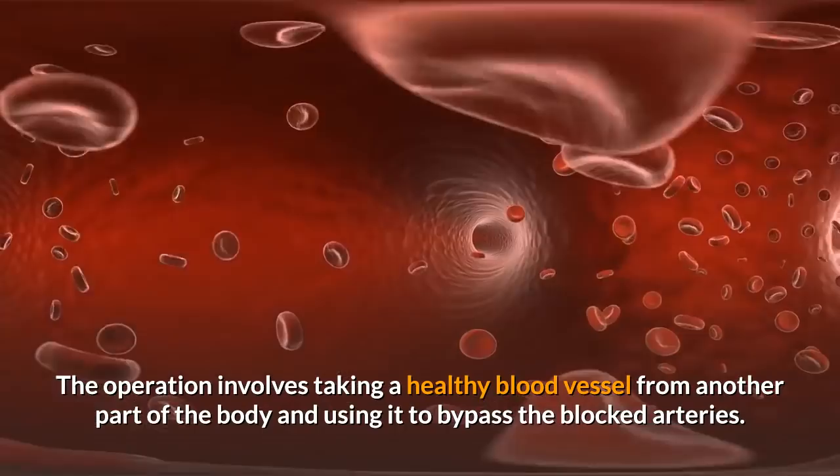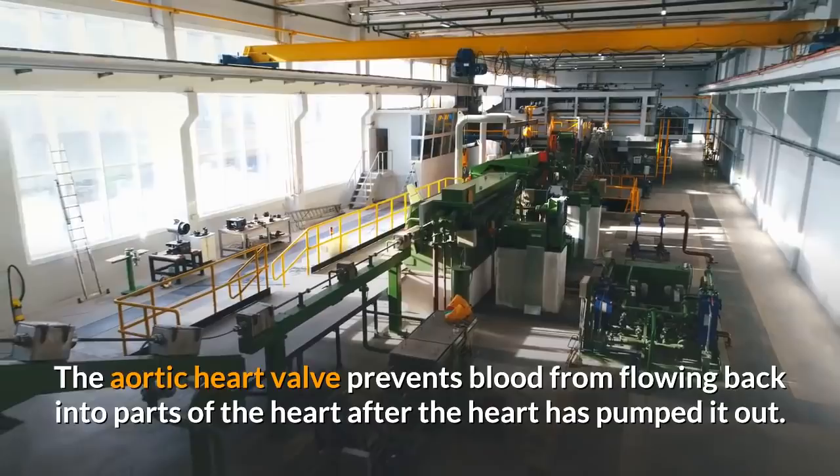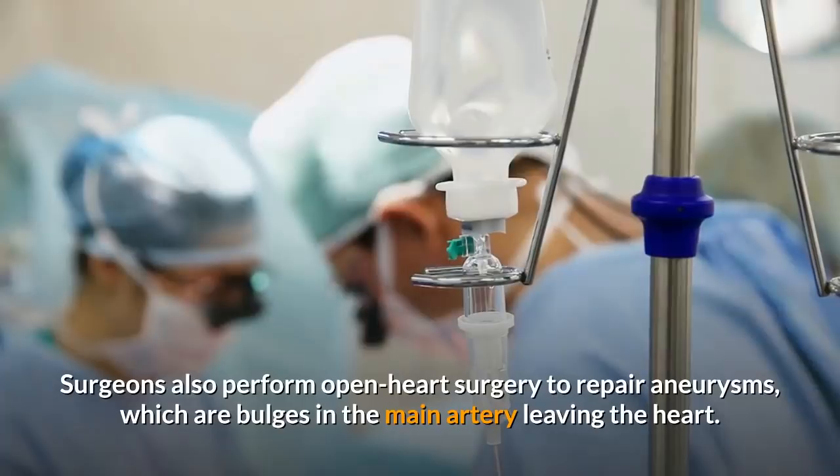Another open heart procedure involves replacing a faulty aortic valve. The aortic heart valve prevents blood from flowing back into parts of the heart after the heart has pumped it out. Surgeons also perform open heart surgery to repair aneurysms, which are bulges in the main artery leaving the heart.